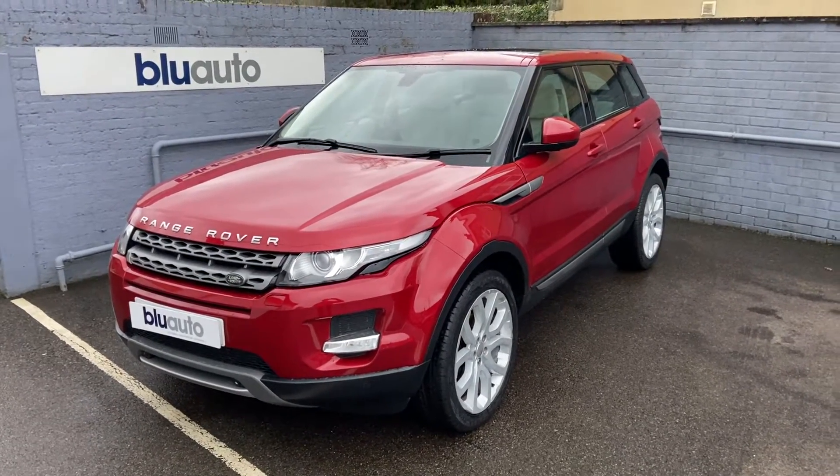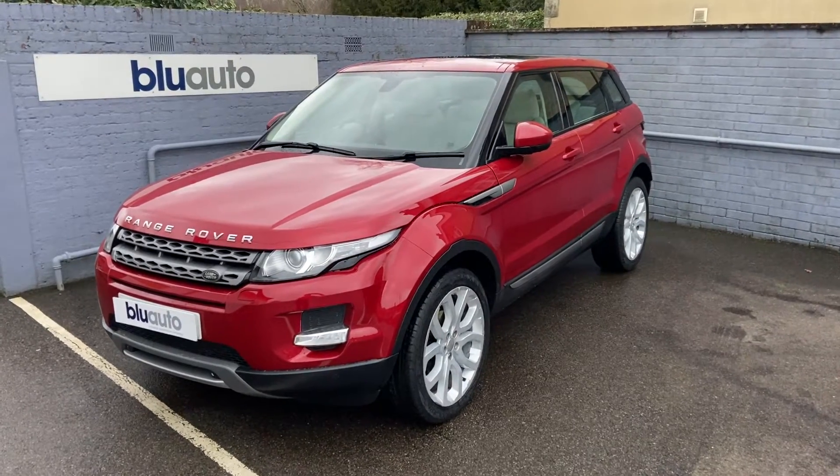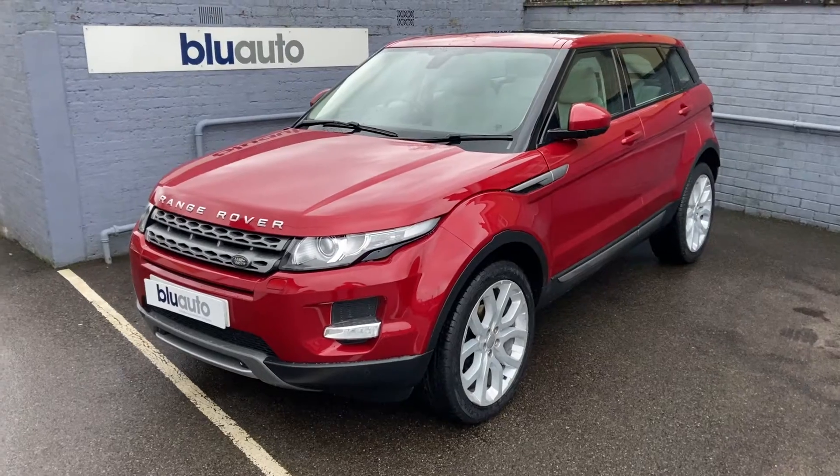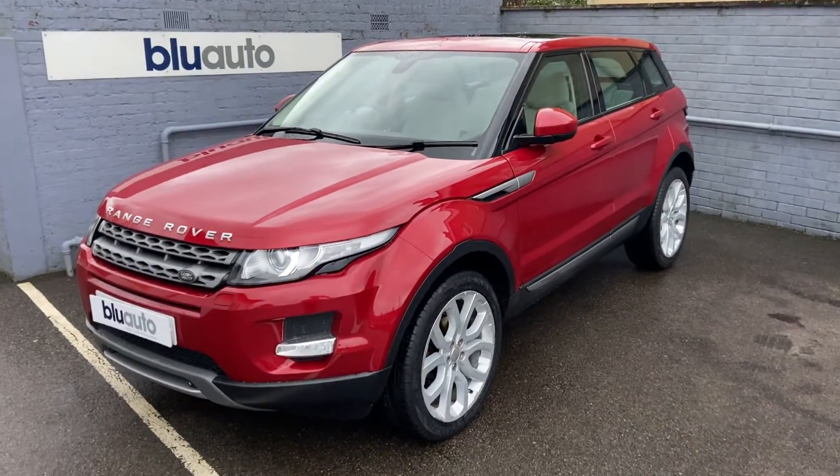Our car also comes with £2,750 worth of optional extras, which I'll go through with you on this video. It's completed just over 47,000 miles, with an average of 47.1 miles to the gallon.